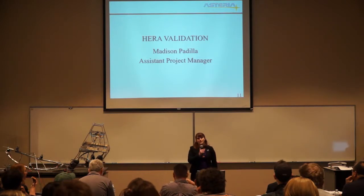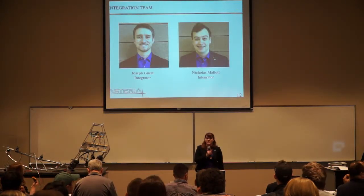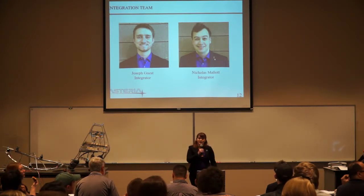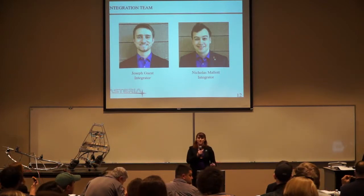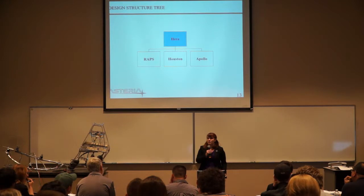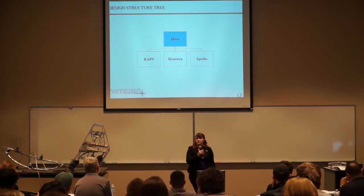I'm going to be going over the HERA validation. I'm going to introduce my integration team: first being Joseph Guest and Nicholas Mallet. As stated before, in order to fulfill the requirements for HERA, we have three systems, including the Reliable Area Preservation System, Houston, and Apollo.